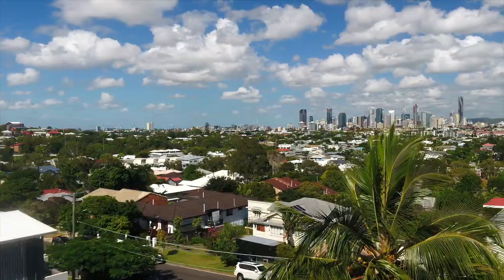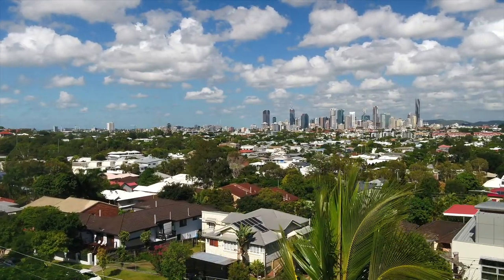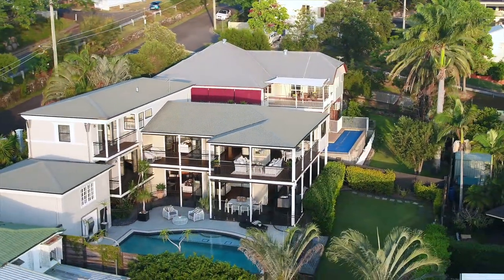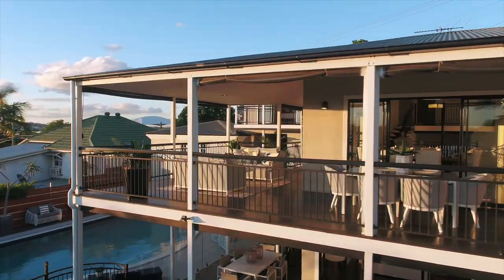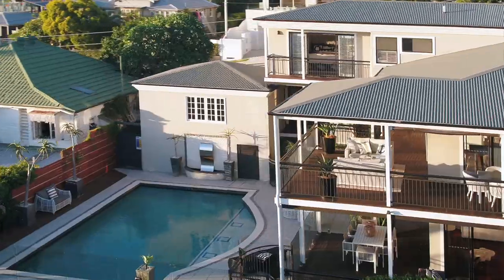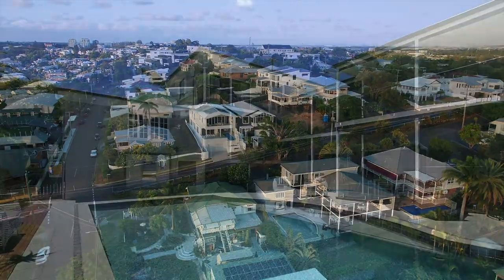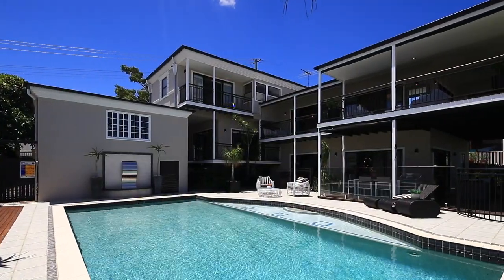Luxurious inner city living — it doesn't get much better than this. Imagine coming home to this high-end multi-story house with stellar panoramic views of Brisbane City. Perfectly designed for the sophisticated family who loves to entertain, this home is nestled in the highly sought-after pocket of Balmoral, with all the convenience of city living.